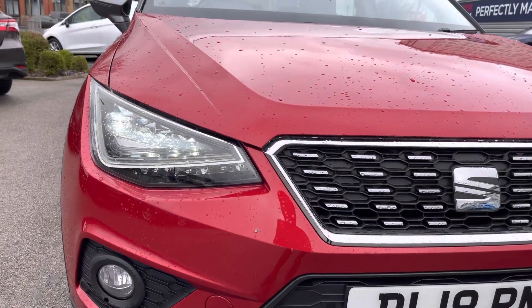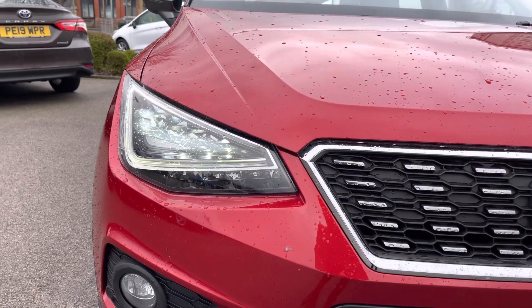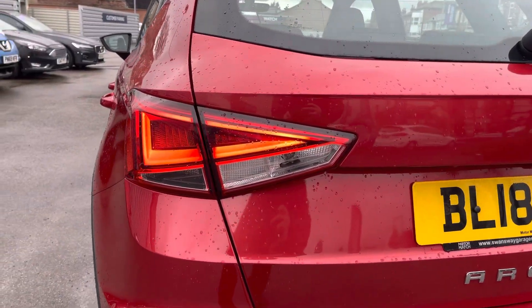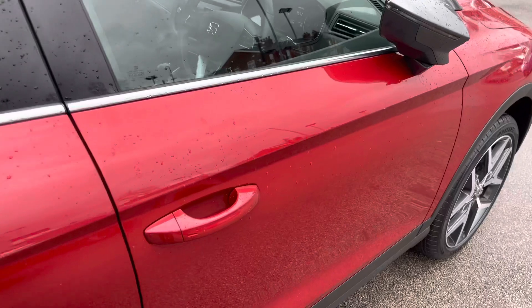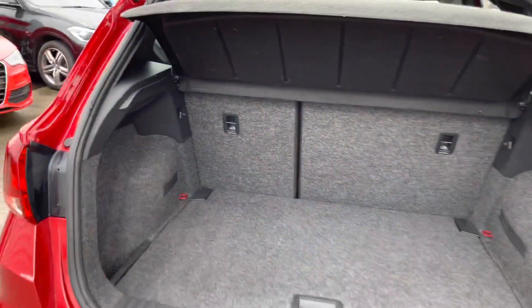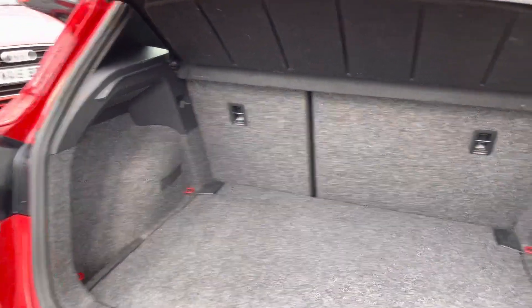You do have full LED headlights which light up the road nicely, giving you great visibility. Complementing the rear, you do have the LED tail lights. Accessing the Arona is super easy as you do have keyless entry and go.